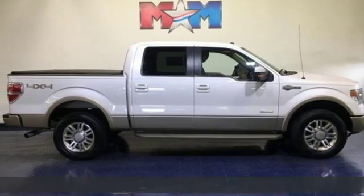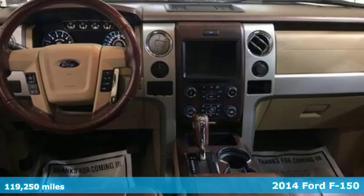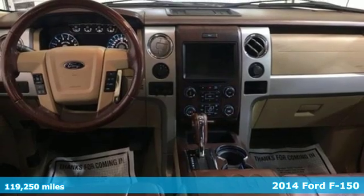Here's a 2014 Ford F-150. Built on tradition, built to last. Ford.